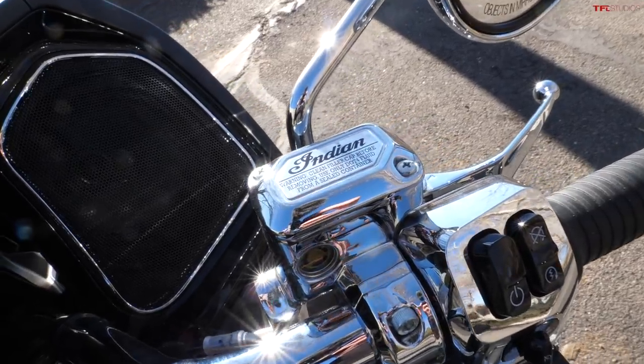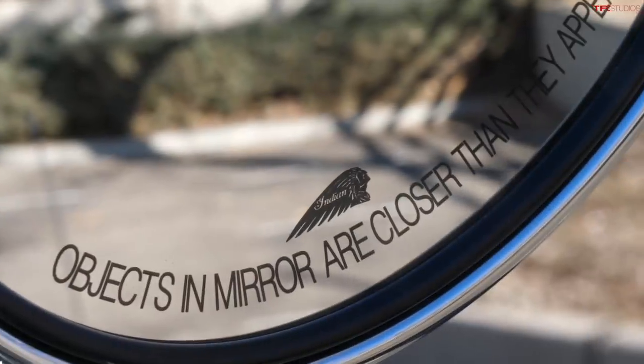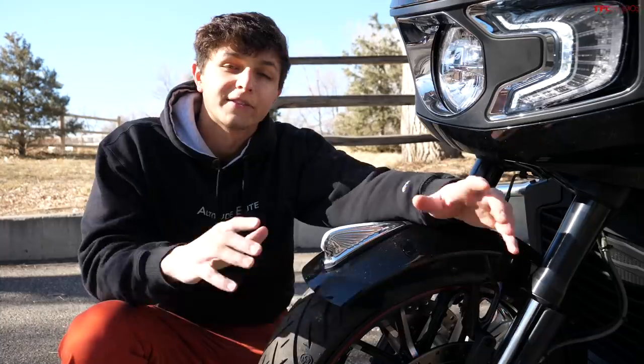How's it going everyone, my name is Case, and in this video we are taking a look at the 2021 Indian Challenger Limited. We're going to walk through every one of its design elements, technology features, and performance components, and there's a lot to check out, so let's get right into it.